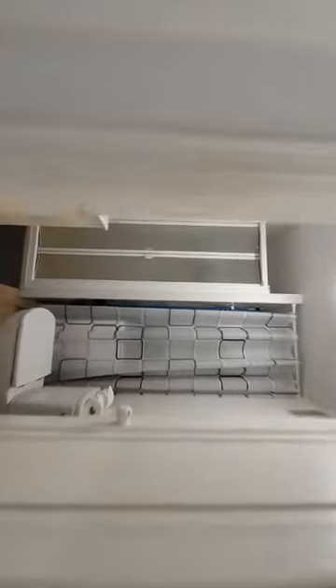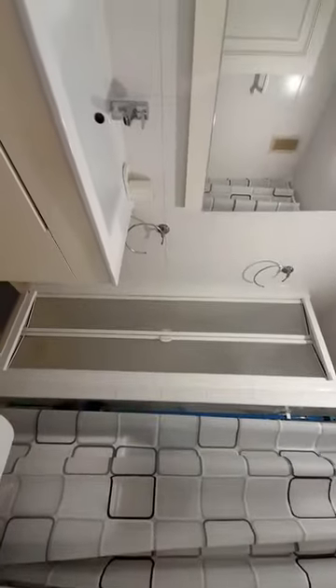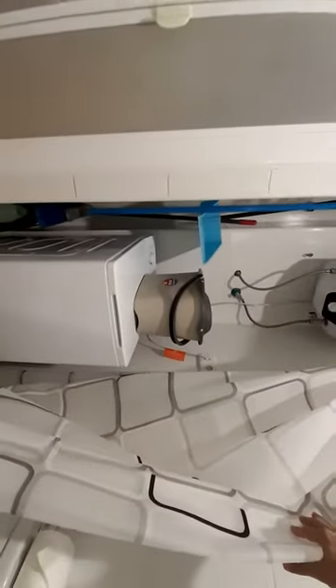And now I show you the bathroom. The bathroom has a shower, a sink, and a toilet, and inside it has the washing machine.